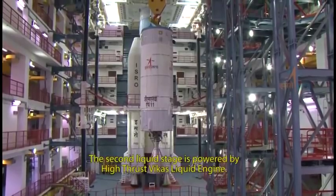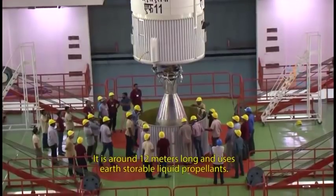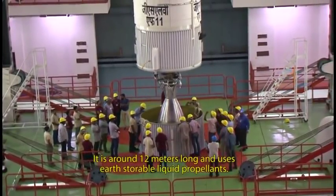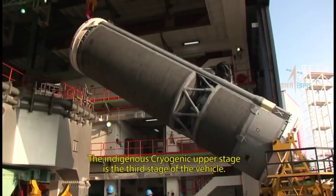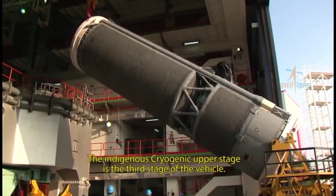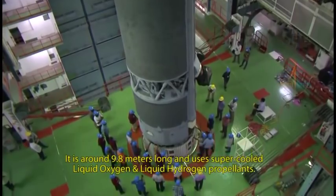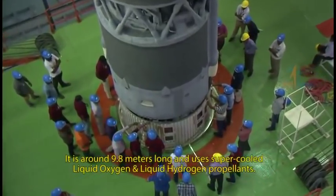The second liquid stage is powered by a high-thrust Vikas liquid engine. It is around 12 meters long and uses earth-storable liquid propellants. The indigenous cryogenic upper stage is the third stage of the vehicle. It is around 9.8 meters long and uses supercooled liquid oxygen and liquid hydrogen propellants.